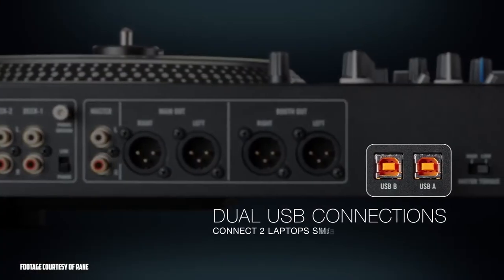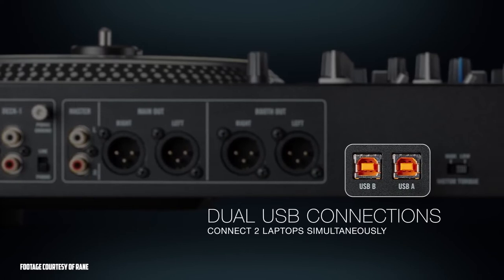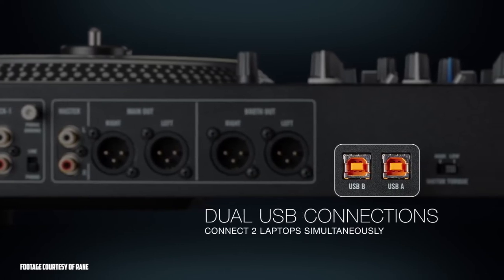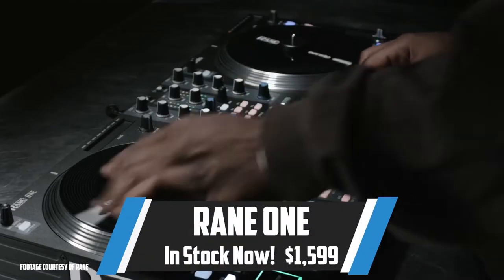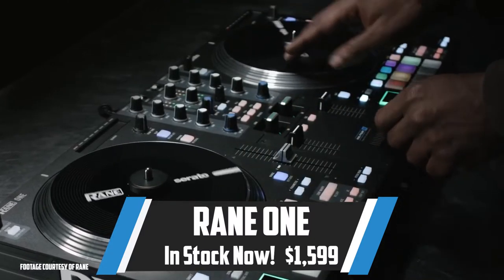The Rain 1 features dual USB connections, which are ideal for clubs and multi-DJ setups where quick DJ switches are necessary without stopping the music. The Rain 1 comes with Serato DJ Pro and has a current MSRP of $1,599.